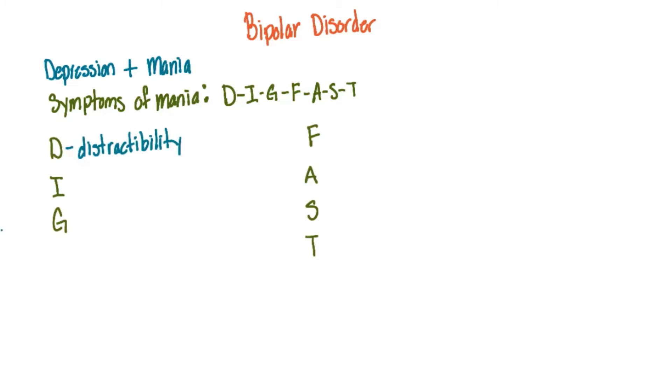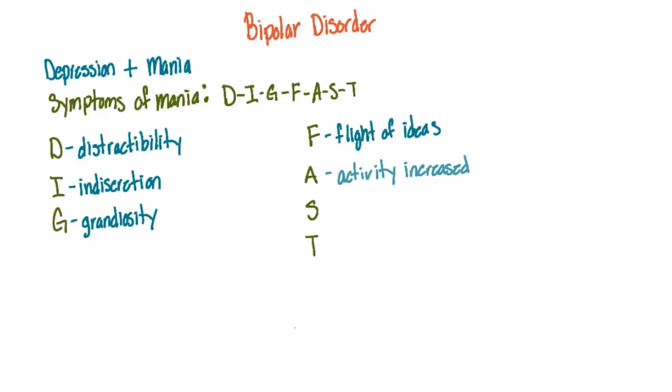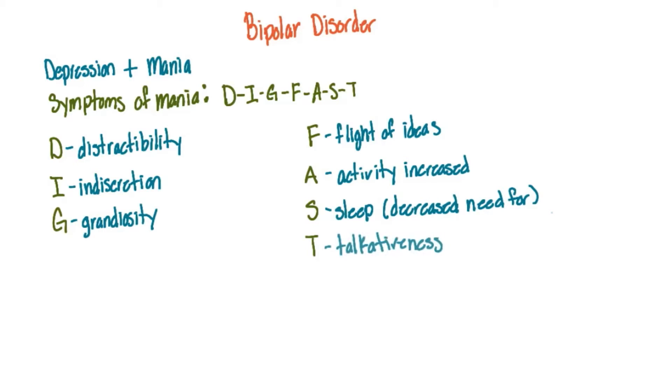First, we have distractibility, then indiscretion, grandiosity, flight of ideas, activity increased, sleep — which during the mania stage you have a decreased need for — and talkativeness.